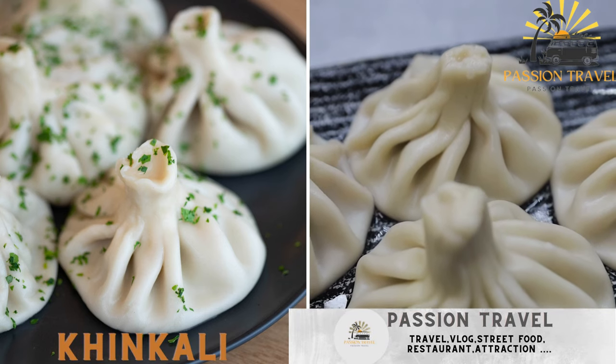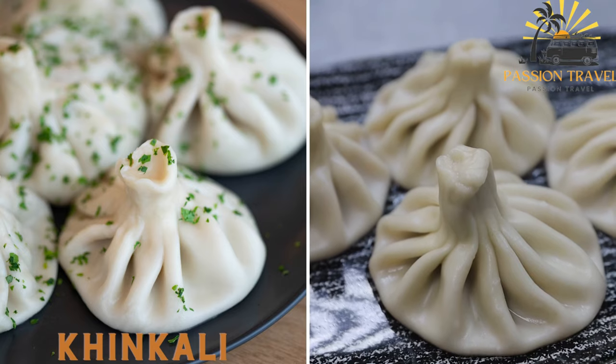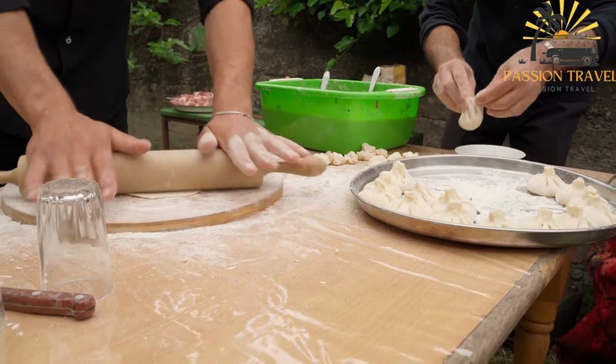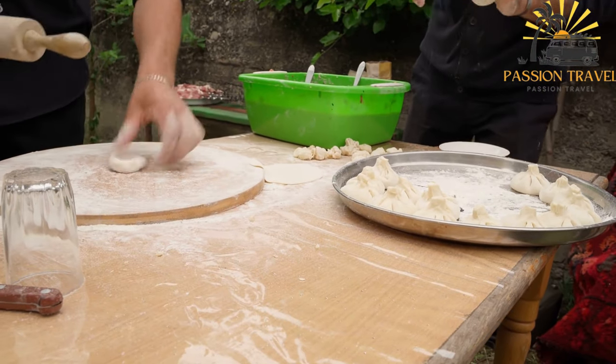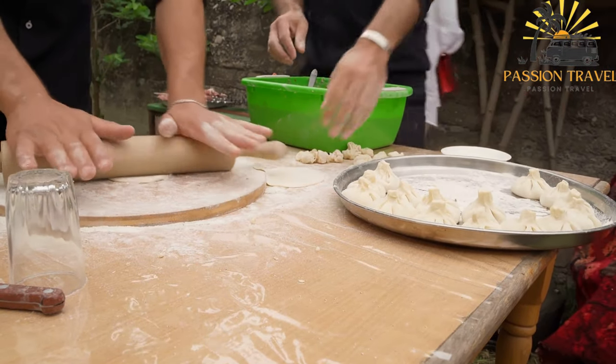Kinkali — large dumplings steamed and filled with meat, vegetables, or cheese. Kinkali is a type of dumpling that is a popular street food in Georgia. It is made from a simple dough of flour, water, and salt, which is rolled out and cut into circles.